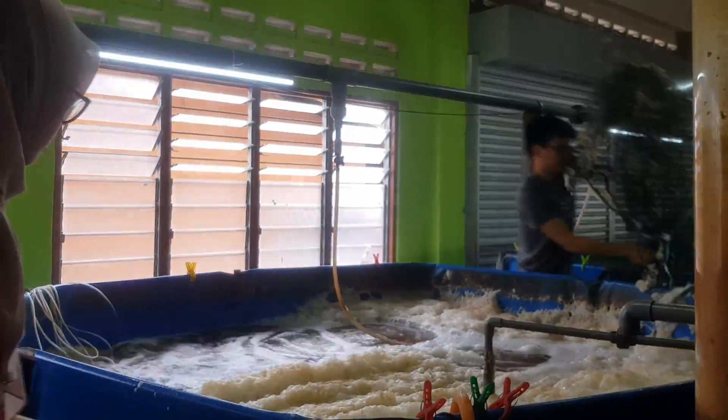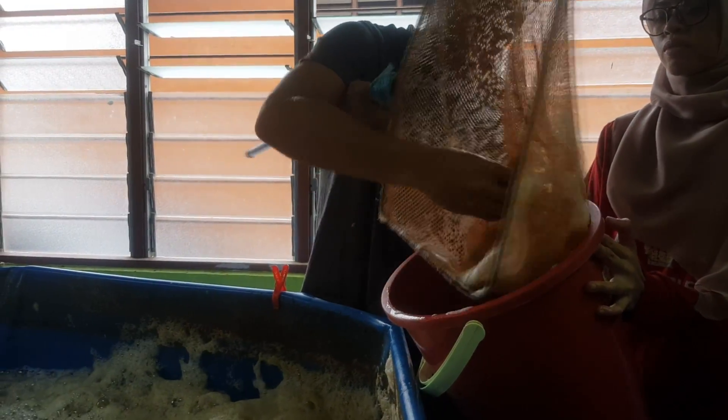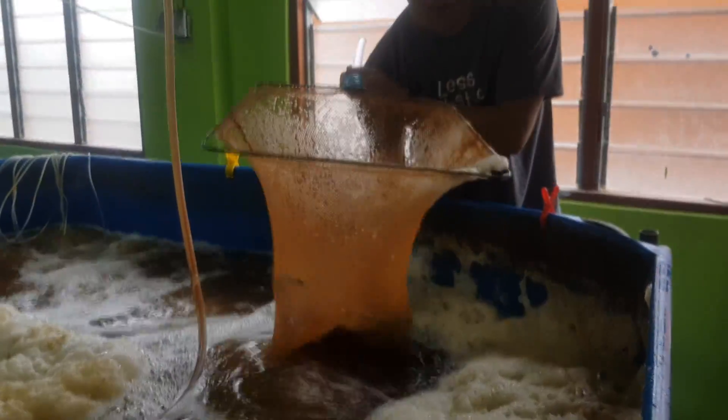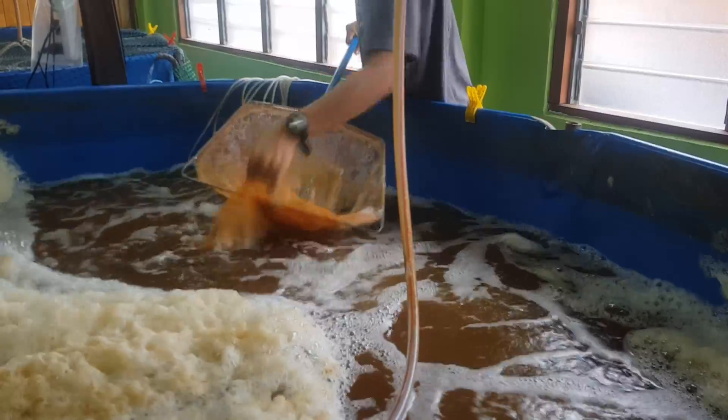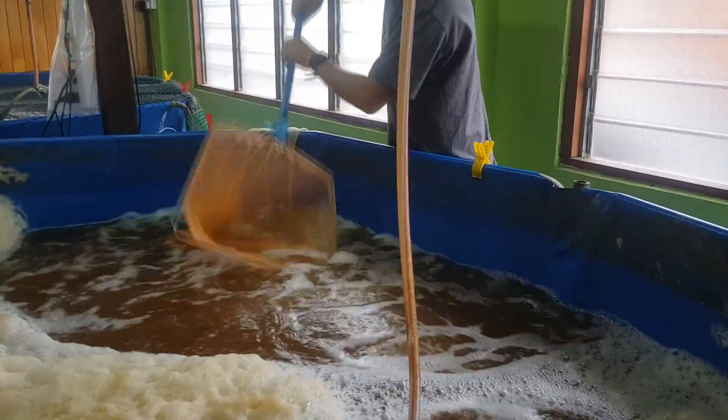Hi guys, thanks for sticking around. The first step involves removing the net that's covering the tanks. For those of you who are familiar with this, you probably know that shrimp tend to jump a lot, especially at the end of the culture cycle. So it's imperative that you have a tank covered by netting to ensure that the shrimp do not escape.